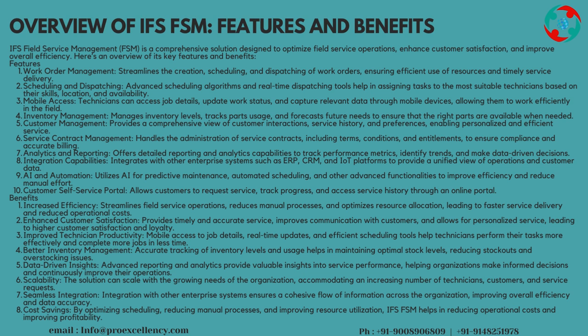Enhanced Customer Satisfaction provides timely and accurate service, improves communication with customers, and allows for personalized service, leading to higher customer satisfaction and loyalty.